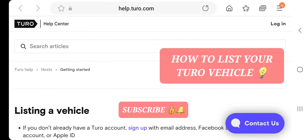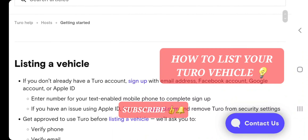Turo Quick Tips — we're going to explore how to list your vehicle. So listing a vehicle: I left the article below, the very article that I'm looking at right here and citing from.